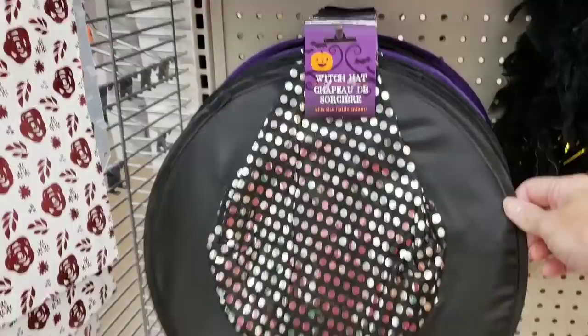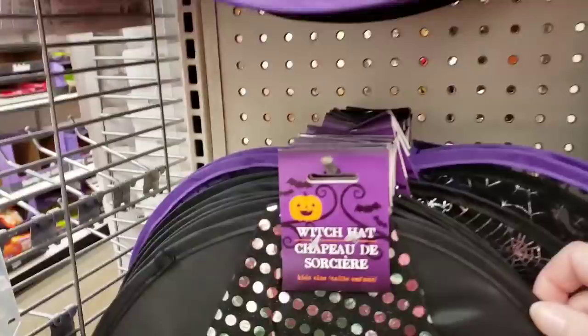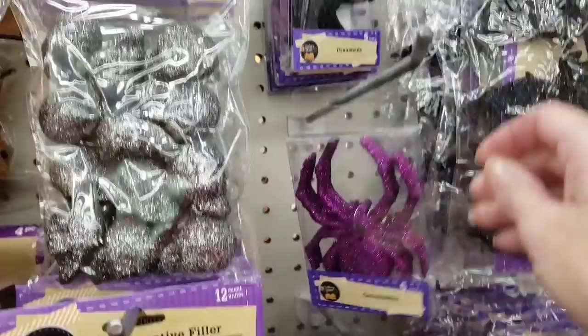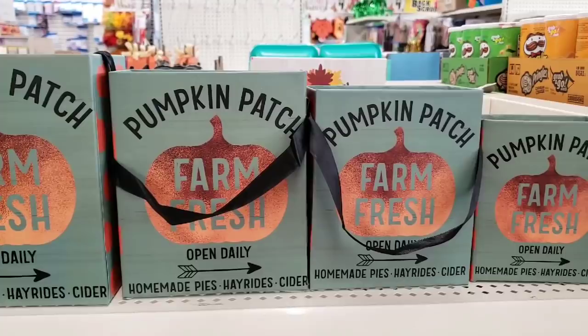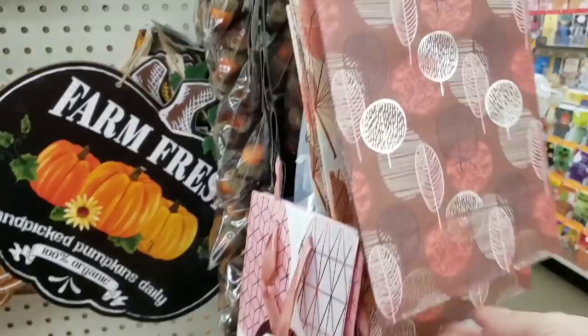Now we are at our third location. Look at these witch's hats — these are so cute. They had different ones to choose from. I did not realize until now that these are adult sizes up here, and then they had the kid's size down here — so that's cool that they have two different sizes. And they have the really cute boas. They had the sparkly ornaments in different colors and different shapes. Look at these pumpkin patch farm fresh box bags — they have them in four sizes, so cute. And then they also have the Hello Fall — love it.